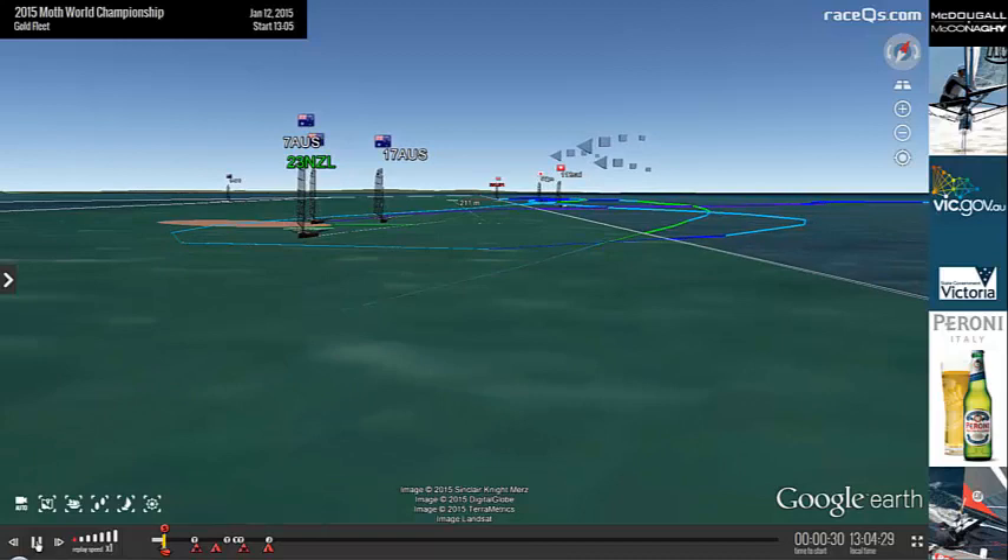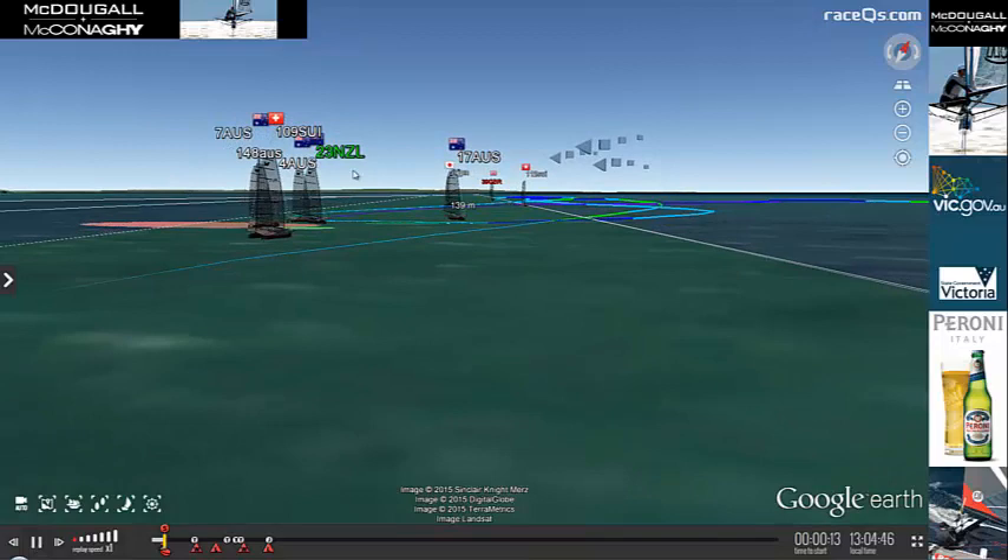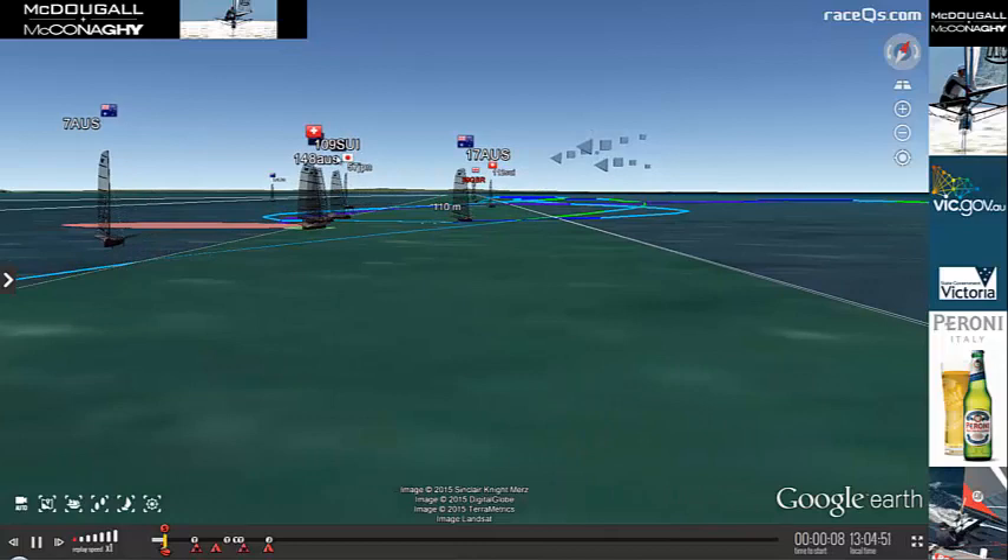At the pre-start, the foiling moths are not foiling — they are down in the water. This is what they call low riding. So here at the start I've got 23 New Zealand selected, which is the regatta leader at the moment, Peter Burling.